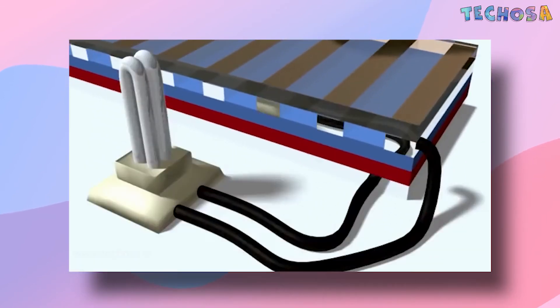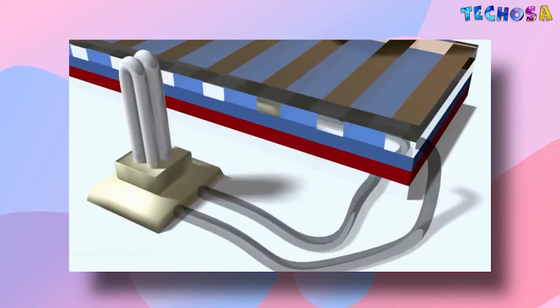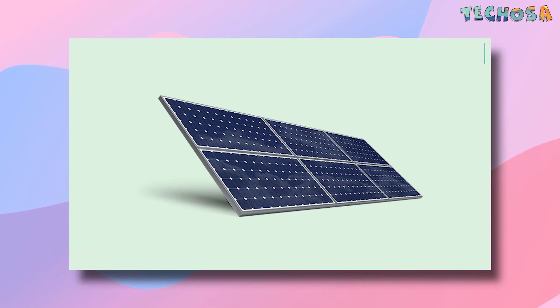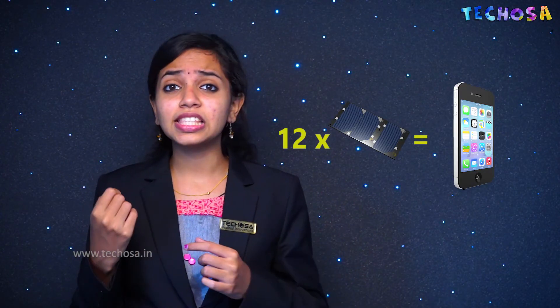The mobile electrons are collected by thin metal fingers at the top of the cell. From there, they flow through an external circuit — doing electrical work like powering a light bulb — before returning through the conductive aluminum sheet on the back. Each silicon cell only puts out 0.5 to 0.6 volts, but you can connect them together in modules to get more power. For example, 30 solar cells connected in series produce an output of 15 volts, and 12 photovoltaic cells are enough to charge a cell phone.